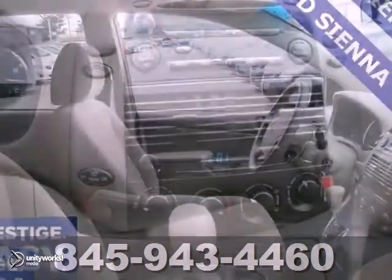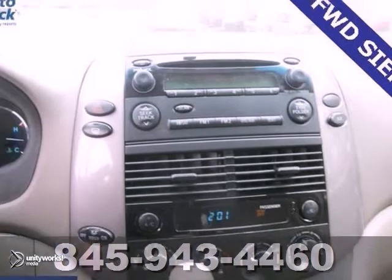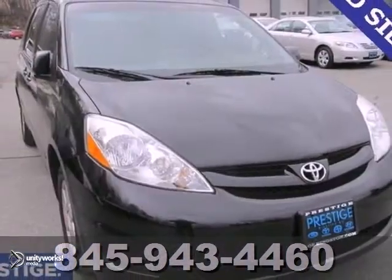And it has privacy glass, brake assist, and even a CD player. You'll need to see this one in person. Come on out and take it for a test drive today.